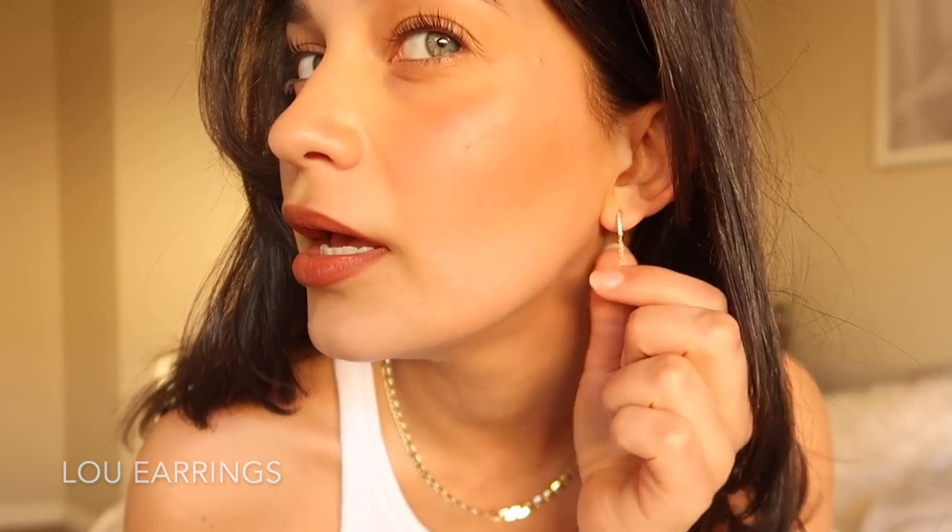First up, we've got these earrings — little gorgeous studs with a cute little chain. I think they're super funky and cool and they definitely spice up a look — just a little bit extra. I love hoops and this chain is just such a vibe. I'm also wearing a gold chain to match — very dad-from-the-area vibes with my white singlet and chain, but I think it's cute.